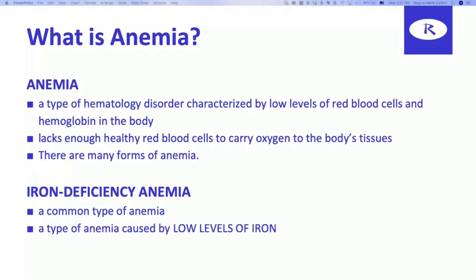Anemia — and if you're watching this while driving or working, I appreciate spending the time with you — anemia is a hematology disorder characterized by low levels of red blood cells and hemoglobin in the body. This is where the patient lacks enough healthy red blood cells to carry oxygen to the body's tissues. There's a relationship between red blood cells and hemoglobin, and the body is not getting the proper amount of oxygen.